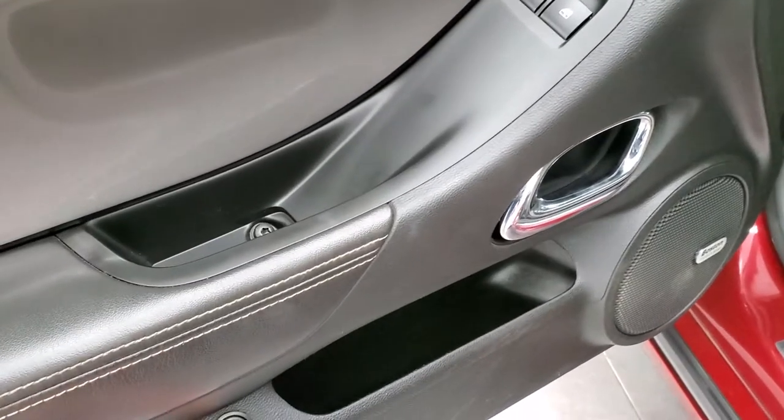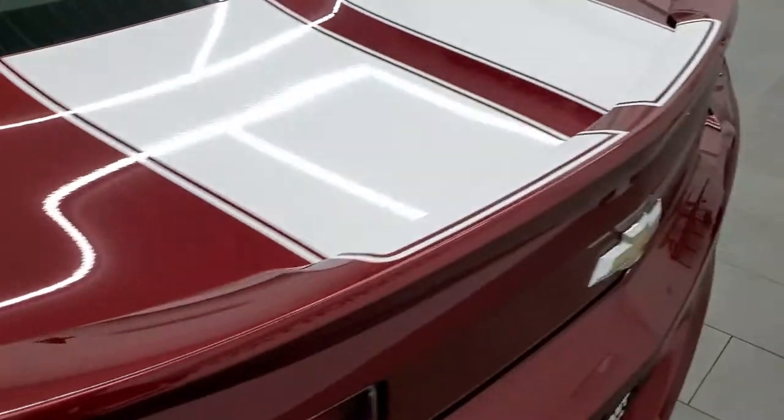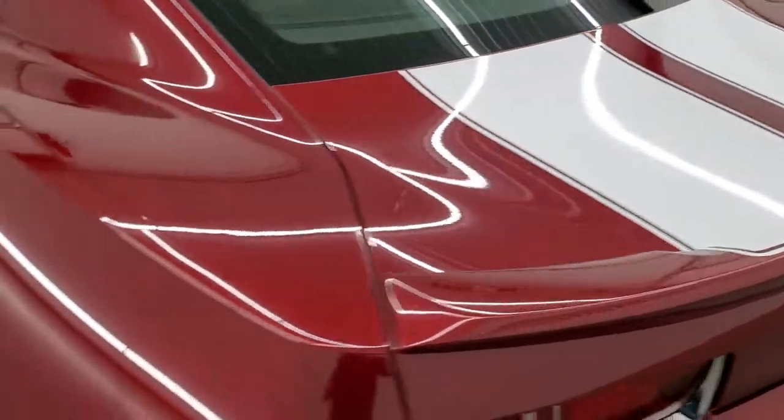We'll check out the trunk real quick. The back trunk area is in very nice shape. And if you ever wanted to know where your RPO codes are, they're right back here. The trunk ledge sets nicely.